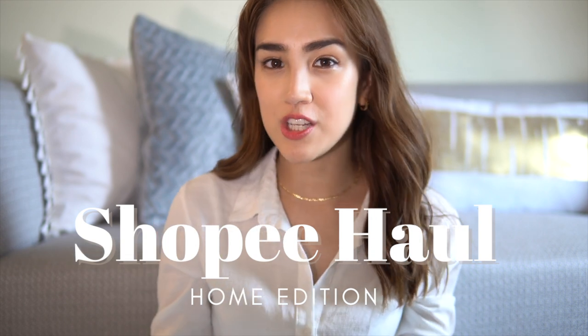Hey guys, Kali here. Today's video is going to be something I promised a really long time ago but never had the chance to do it. So today I'm going to do a Shopee haul, home edition.